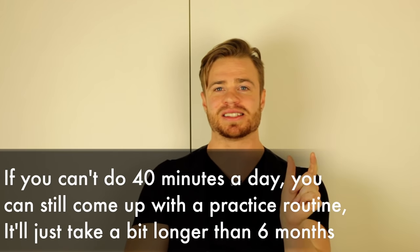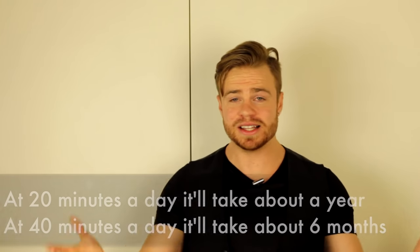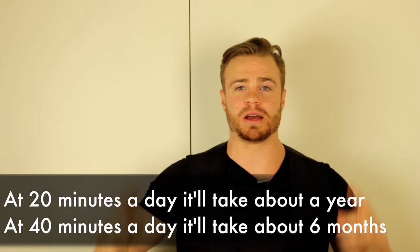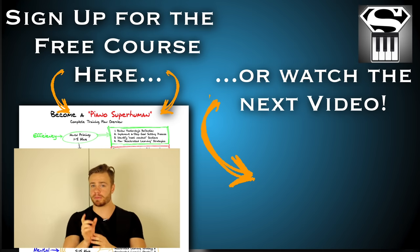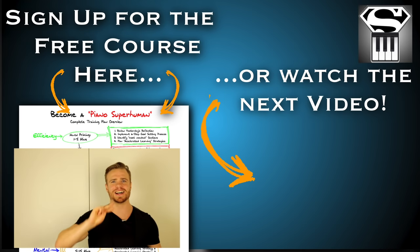If you only have 20 minutes, spend three months doing 10 minutes technique and 10 minutes on a song. Then spend another three to four months on play-by-ear exercises plus some song practice. Then take another couple of months to drill in songs. Even with just 20 minutes a day, within a year you could be 'good at piano.' Remember: technique drills, play-by-ear exercises — I have some in my free 'Piano Superhuman' course — and for songs, break them into sections. Thanks for watching, happy practicing!